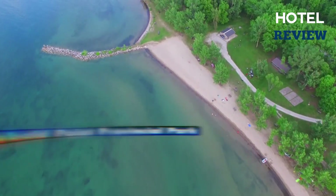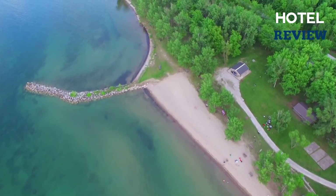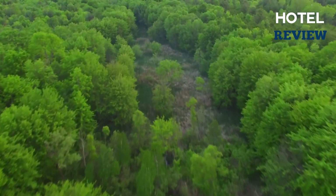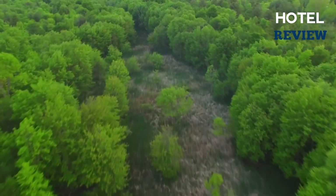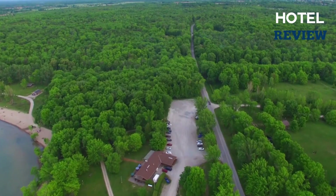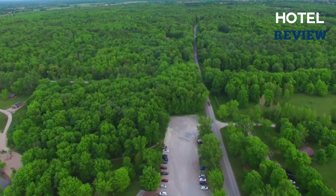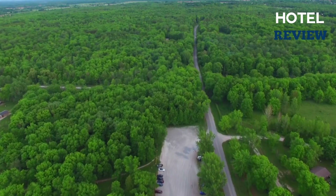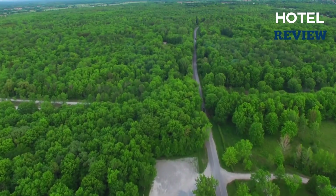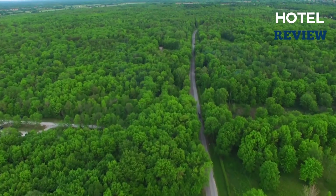The small community of Jackson's Point is close to Sibbald Point Provincial Park, which is located on Lake Simcoe. The broad, long sandy beach is one of this park's best features. Given that the water is warm and shallow, it is perfect for families with young children. Sibbald Point has a sizable campground with more than 600 sites spread out over 10 loops, with nearly equal amounts of electrical and non-electrical sites.